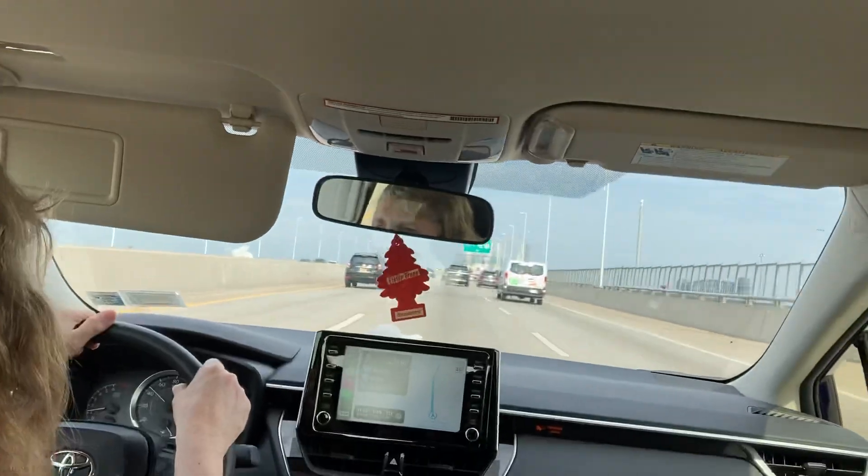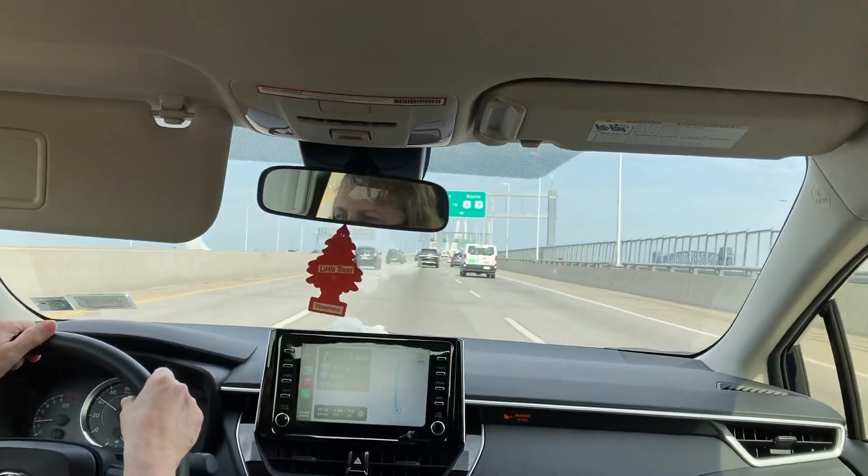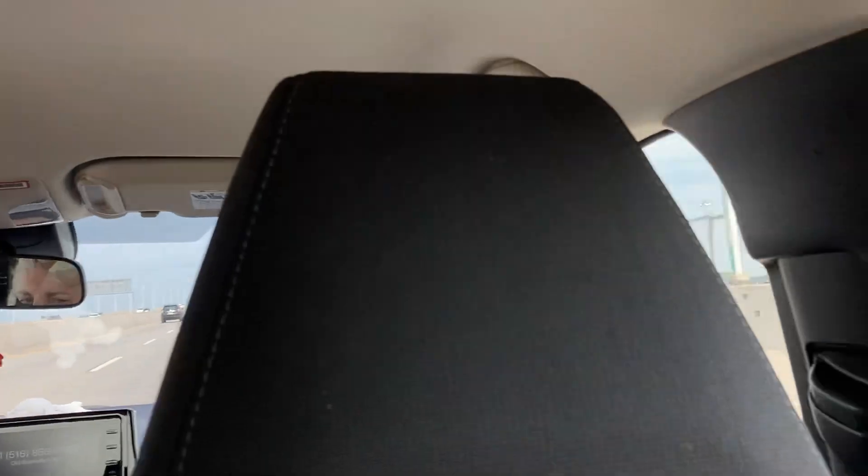Yeah, there it is. That's an old bridge. That bridge was built in 1928.